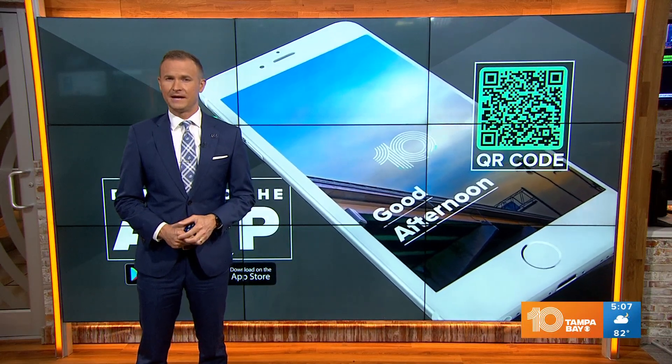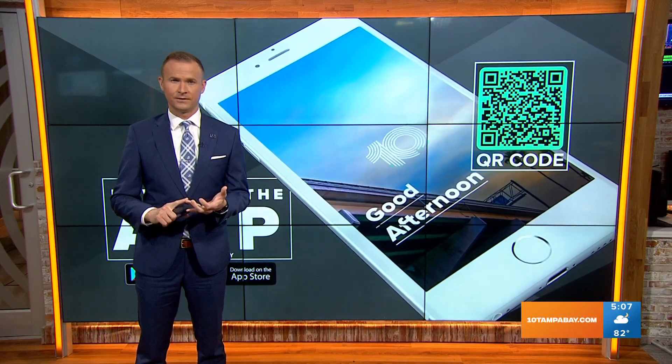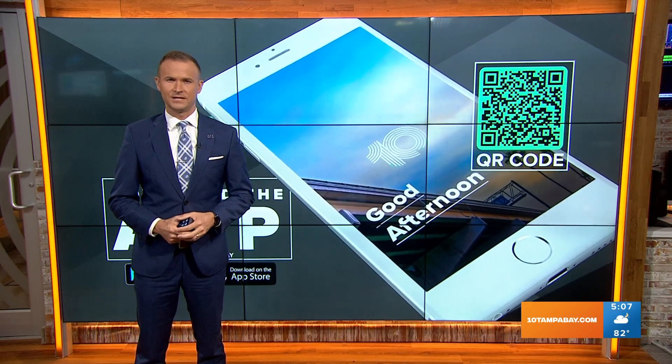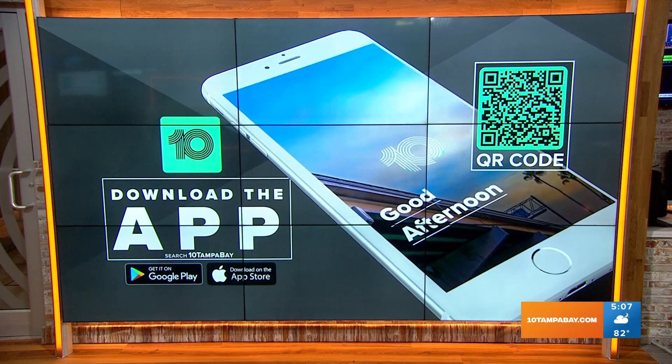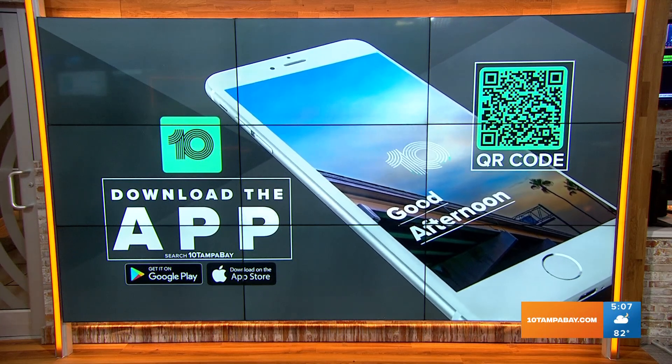Even though we don't have any threats here, it's a good time to download the 10 Tampa Bay app. You get tropical updates, severe weather updates, as well as all the news and weather information that you could want. You can go ahead and just take your phone right now, point it at the screen and that QR code, and it will take you right to where you can download the app.